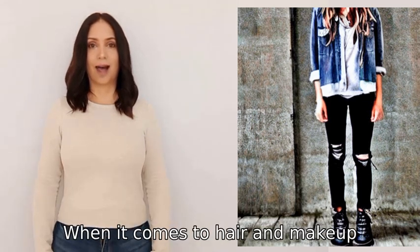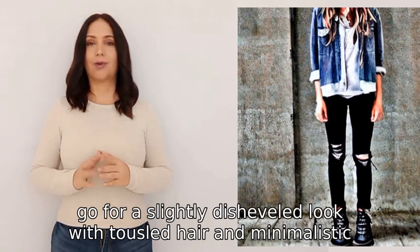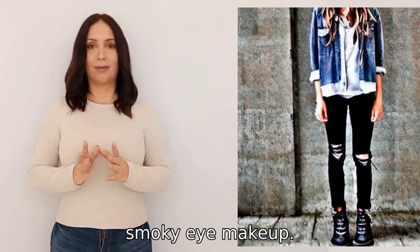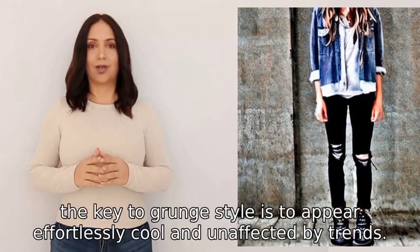When it comes to hair and makeup, go for a slightly disheveled look with tousled hair and minimalistic smoky eye makeup. Remember, the key to grunge style is to appear effortlessly cool and unaffected by trends.